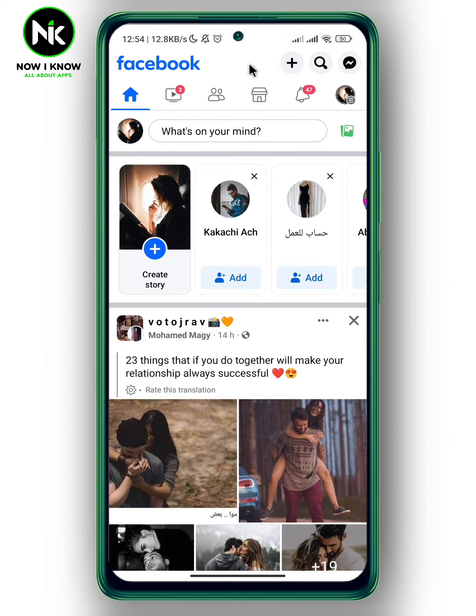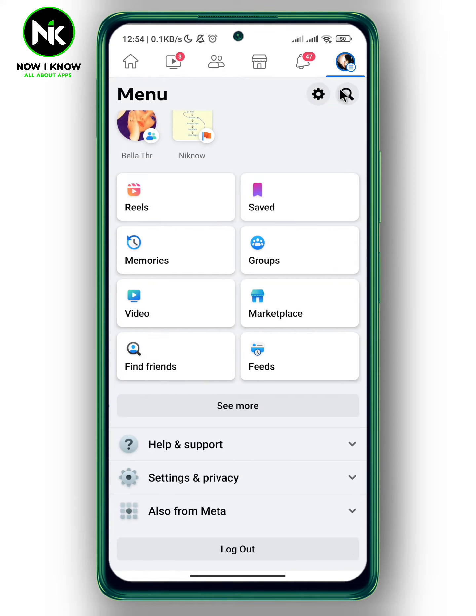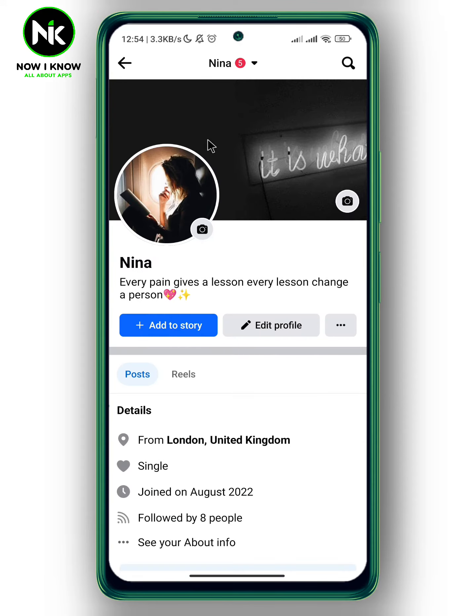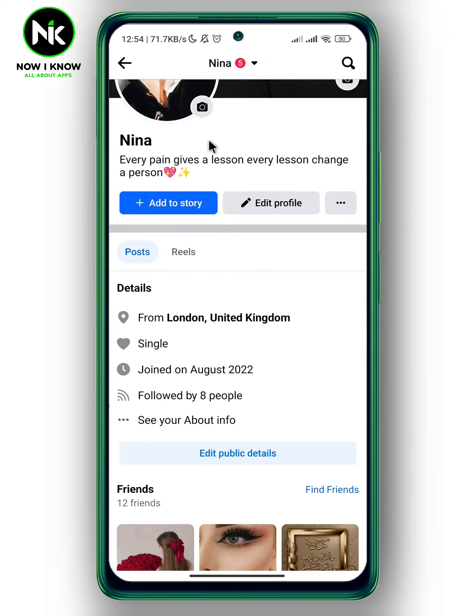After getting the app, if you want to block people from seeing your Facebook story, the first thing we're going to do is tap on your profile picture at the top right corner. Now tap on your profile. Scroll all the way down and as you see here, we got the 'Add to Story' option. So tap on it.